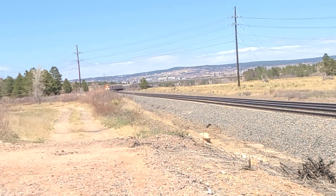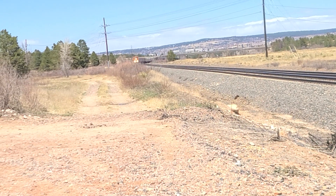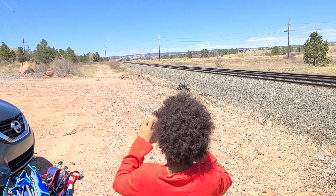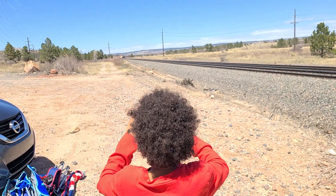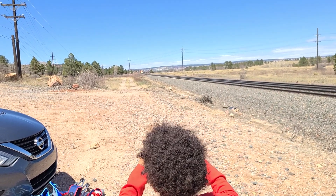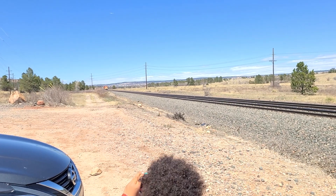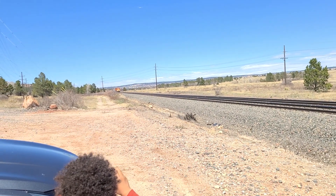We're going to see a train — the second train of the day. We didn't record the last one because it was already here before we got here. This train is not going very fast. The last train was going at least 30 miles an hour, but this one looks like it might be going like 20 or something.